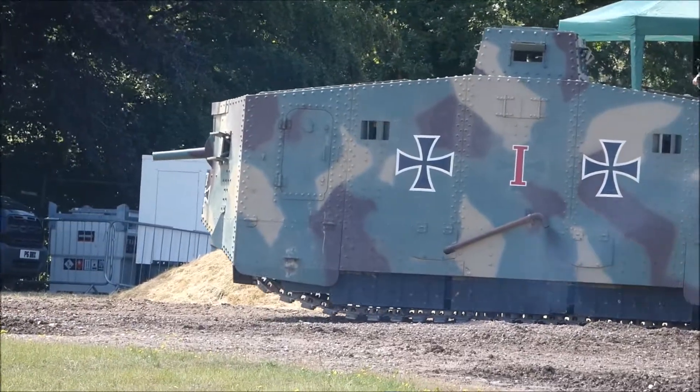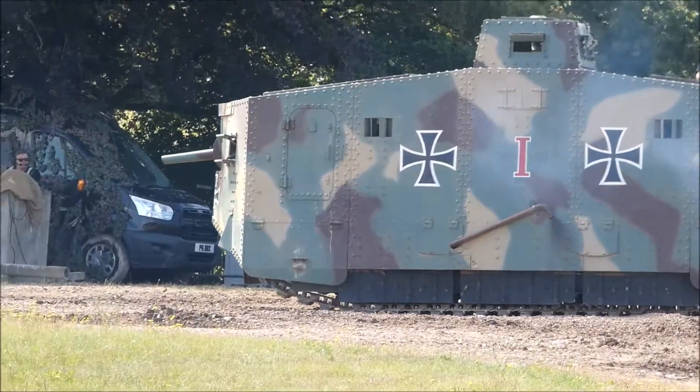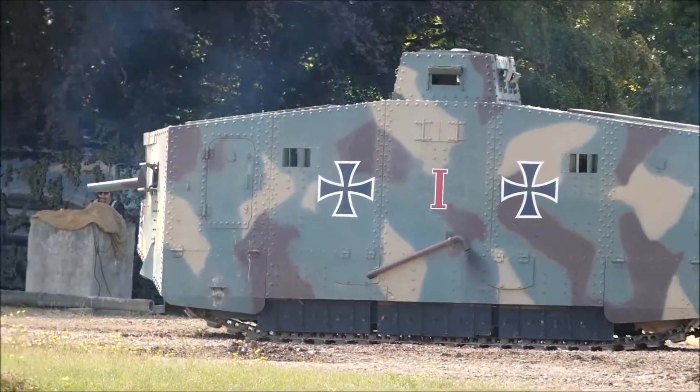Not even the German high command was impressed with these things. Ludendorff looked at the A7V and said, well, it's not that good, but we've built some so we may have to use them.